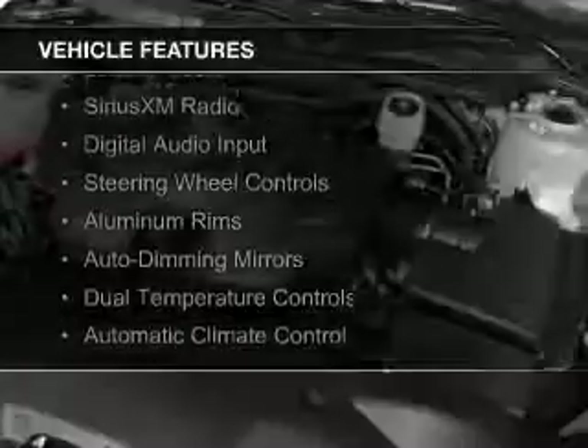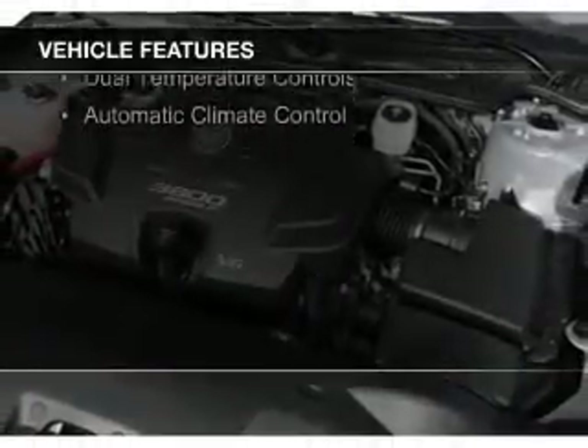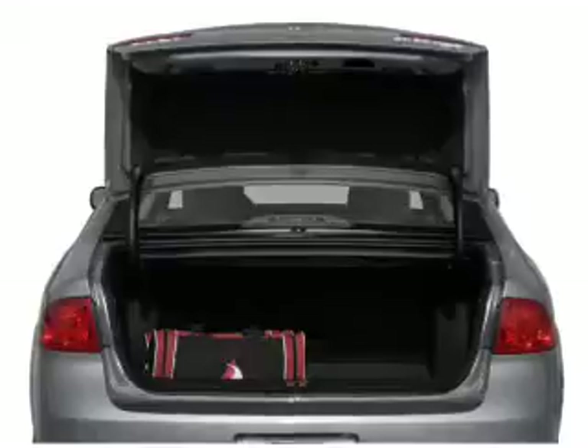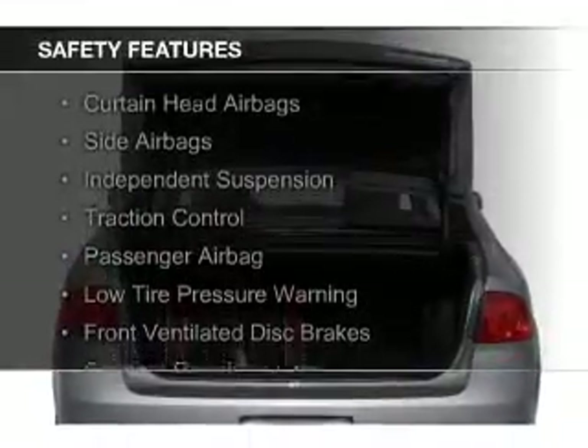The features include internet connectivity, electric trunk, leather seats, Sirius XM satellite radio, digital audio input, steering wheel controls, aluminum rims, auto dimming mirrors, dual temperature controls, and automatic climate control.